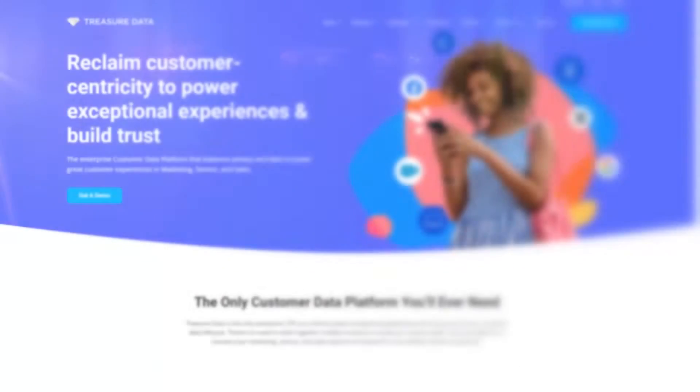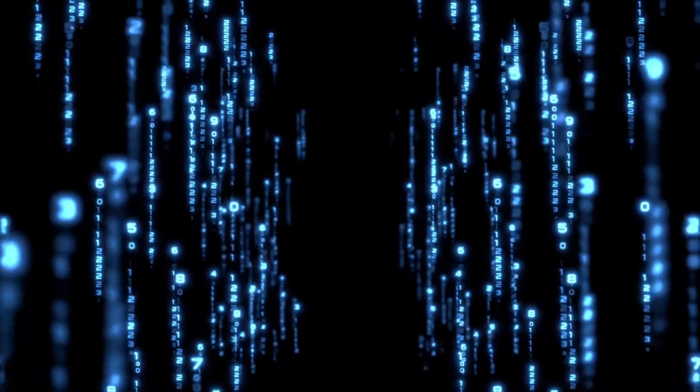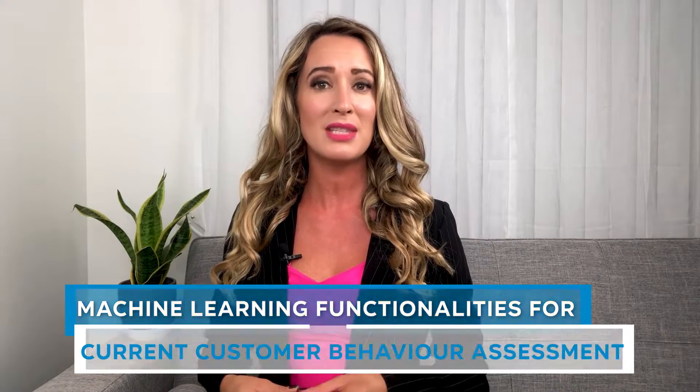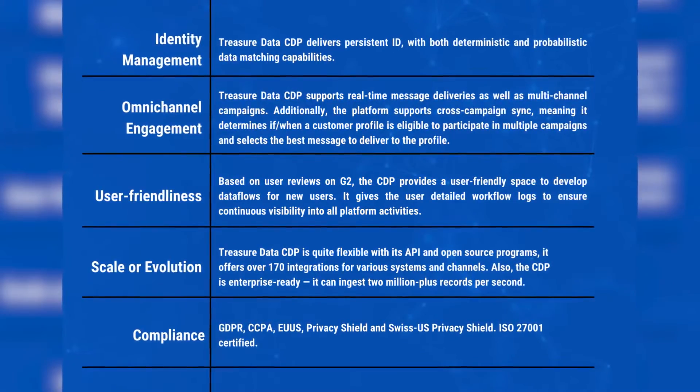Treasure Data CDP offers an enterprise-ready customer data platform for both B2B and B2C environments. The platform was built in 2011 and today it's capable of managing complex data requirements at any scale, as it can ingest 2 million-plus records per second. On top of guided rule-based segmentation capabilities, Treasure Data CDP provides machine learning functionalities for current customer behavior assessment and future behavior prediction. It offers over 170 integrations and a proof of concept, with no free trial available.